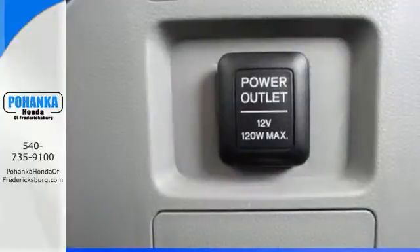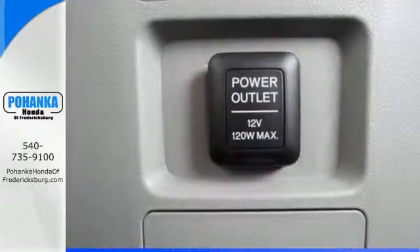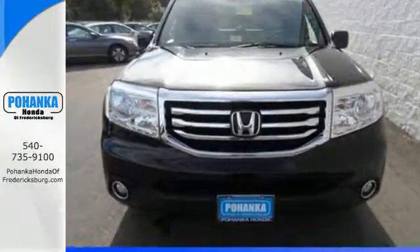set it apart from the crowd, ensuring long-lasting value. You owe it to yourself to come in for a test drive.